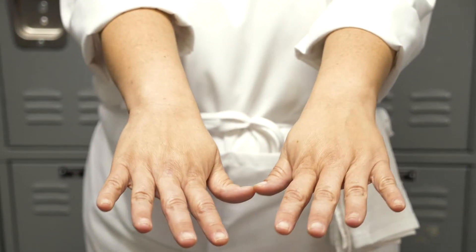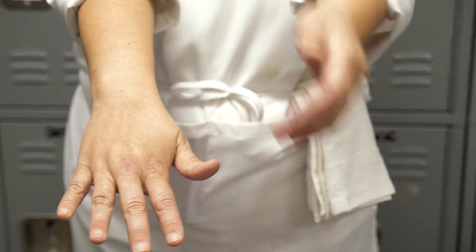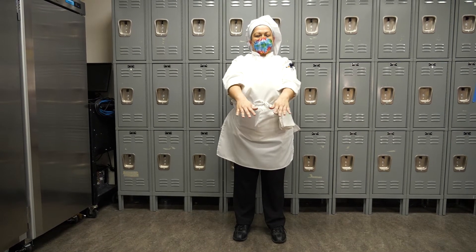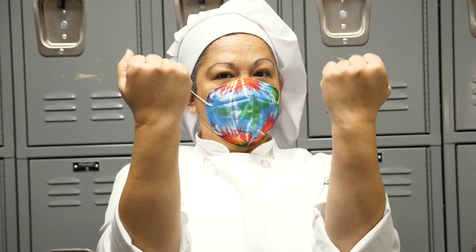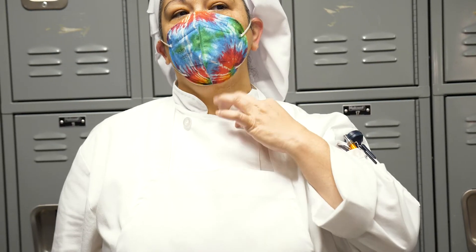If you look at Coco's hands, her fingernails are nice and short. No fake nails nor nail polish are allowed in the kitchen. Additionally, Coco is not wearing any fragrances or anything on her wrist. If you need to have your watch handy, please hook it onto your apron or chef's coat.